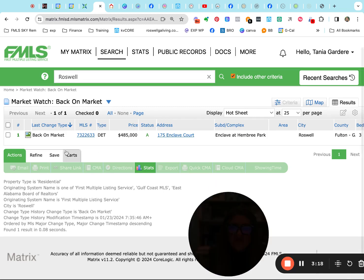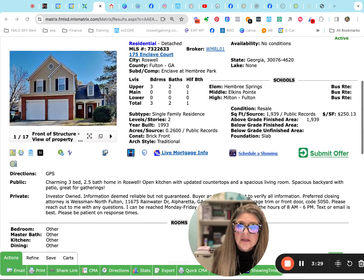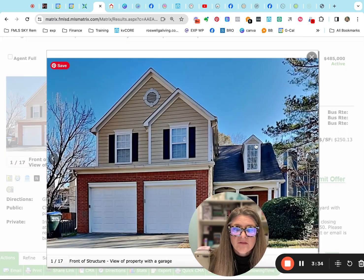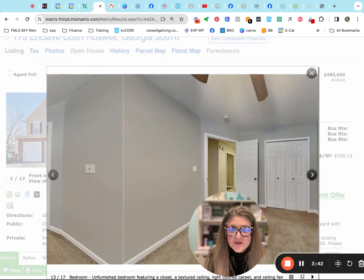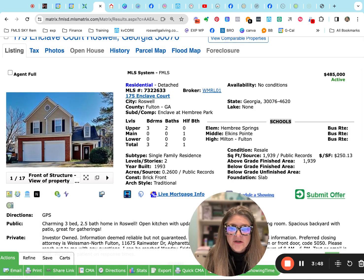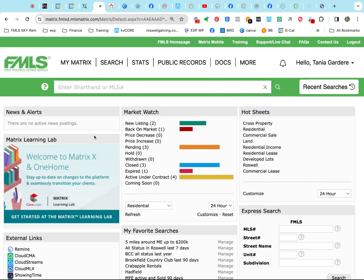Here's one that fell back out of contract — it was under contract, and for whatever reason they could not agree during the inspection and it came back on. I do see that it is investor-owned. At $485,000, let's see what you get at the Enclave at Hembury Park. That is Milton High School, Elkins Middle School, and Hembury Elementary.